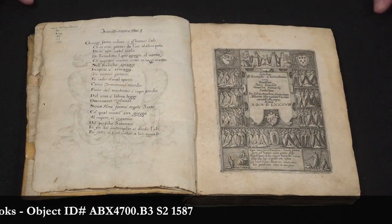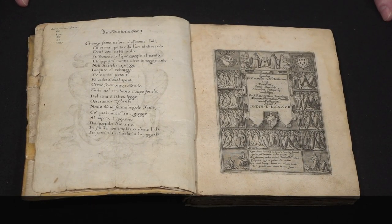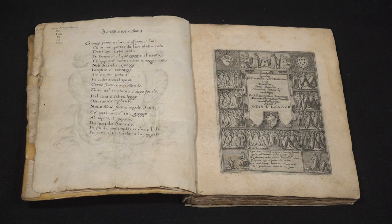It was printed in Rome in 1587 and it's a very nice example of how people want to actually see what the person looked like, even if this was made a thousand years after Benedict lived.